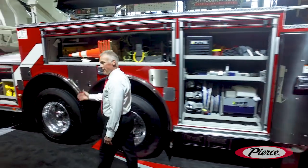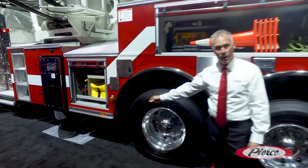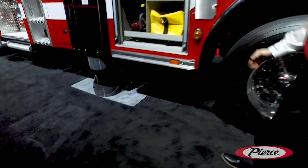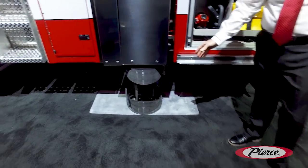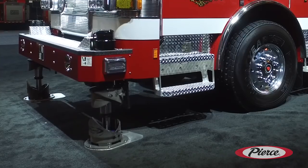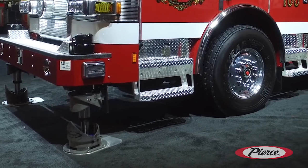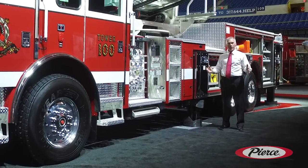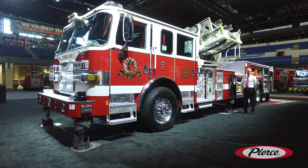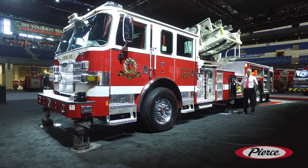The beauty with the Ascendant is you will never have to throw another auxiliary ground pad. We have integrated ground pads built in as standard with the Ascendant aerial tower. This truck has six stabilizers — two front down jacks and two rear down jacks, and center stabilizers that extend out. 18 feet is the overall spread and we can short jack this truck to a 13-foot stabilizer spread.